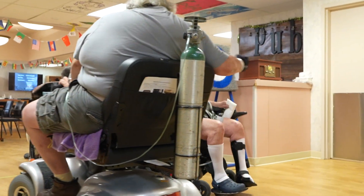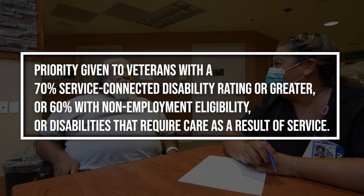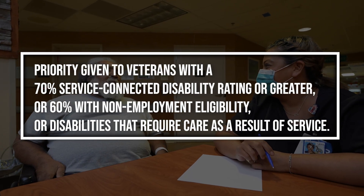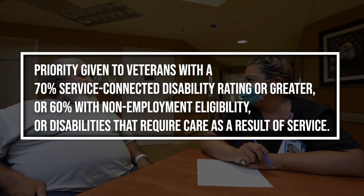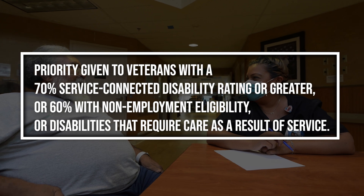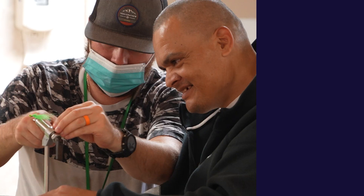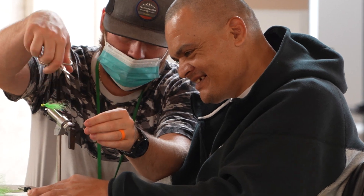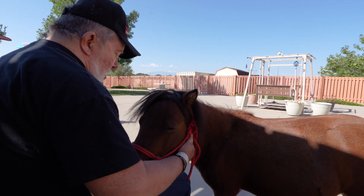To be considered for admission, veterans must be registered in the VA system. Priority is given to veterans with a 70% service-connected disability rating or greater, or 60% with non-employment eligibility, or disabilities that require care as a result of their service. We are a non-smoking facility. We encourage all future residents to visit in person to meet our staff and veterans to determine if this is the right fit for you.